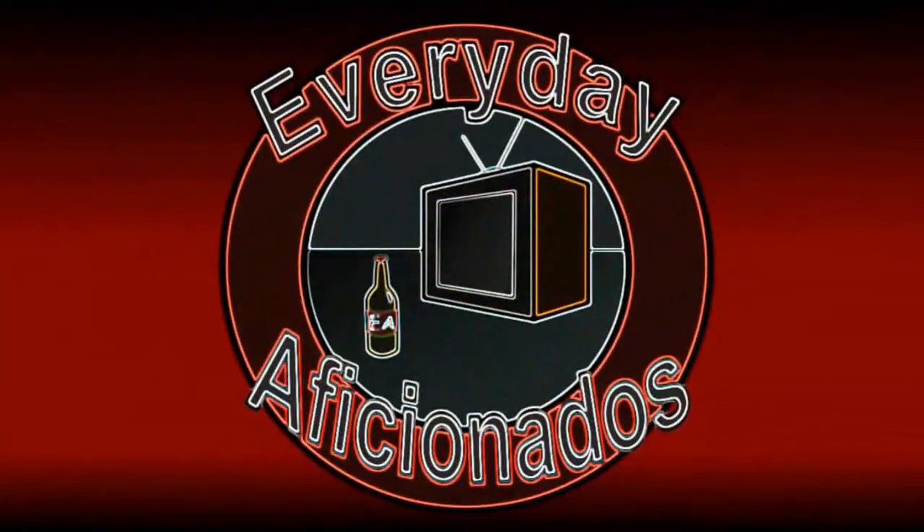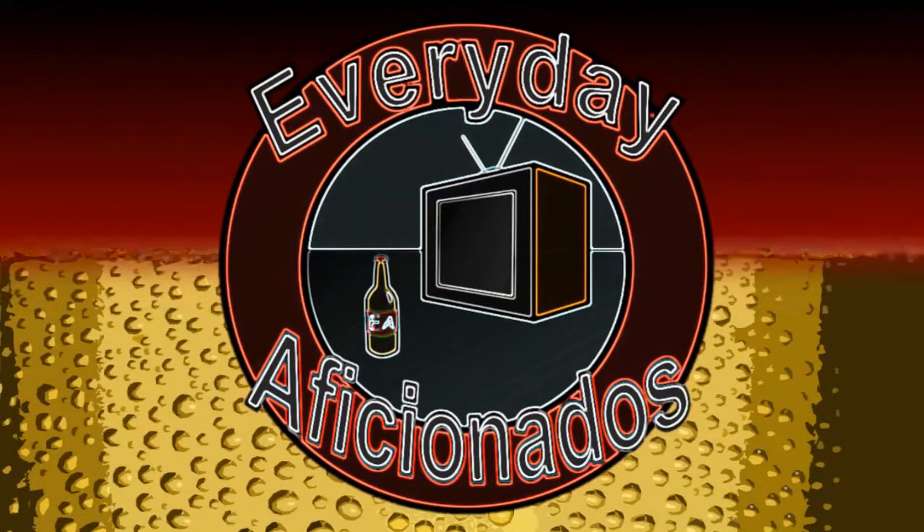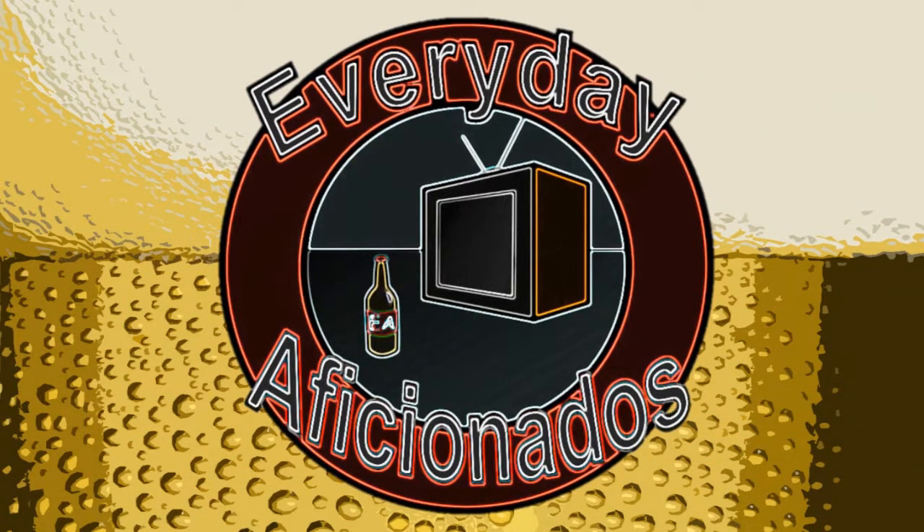Today we're celebrating 20 years of Firestone Walker. Hey guys, Sean here from Everyday Aficionados, and today we have a very special beer from Firestone Walker.